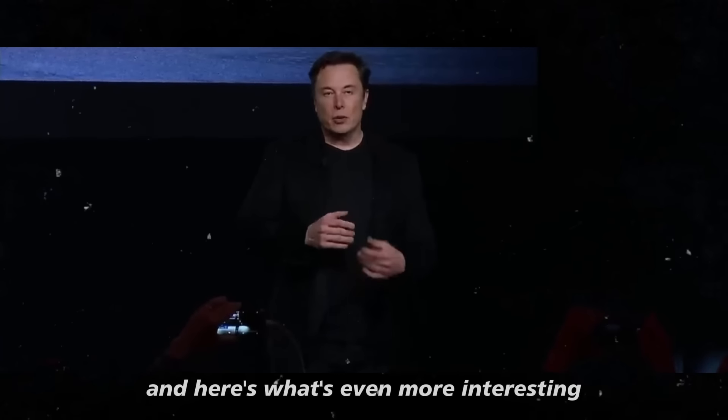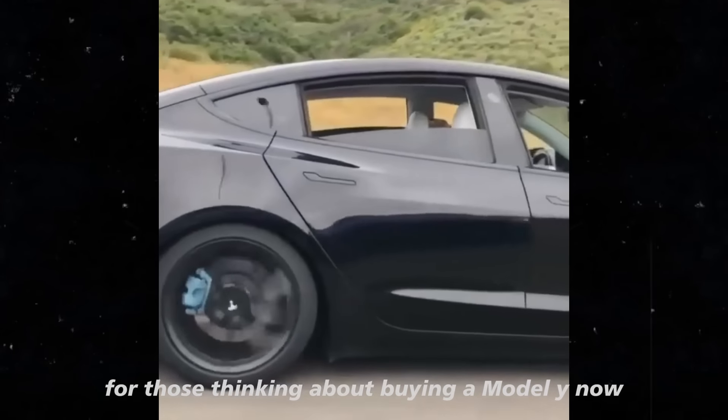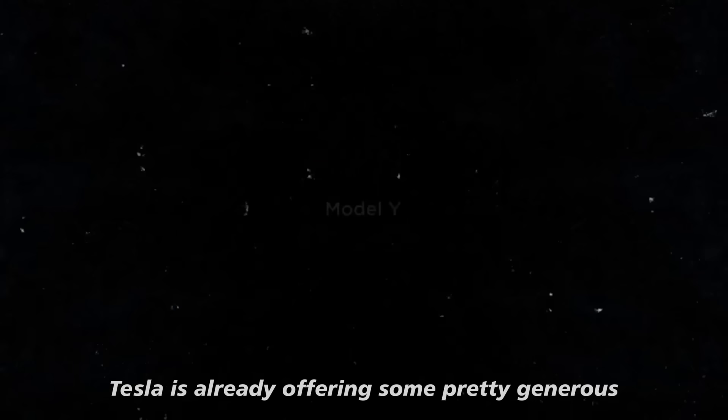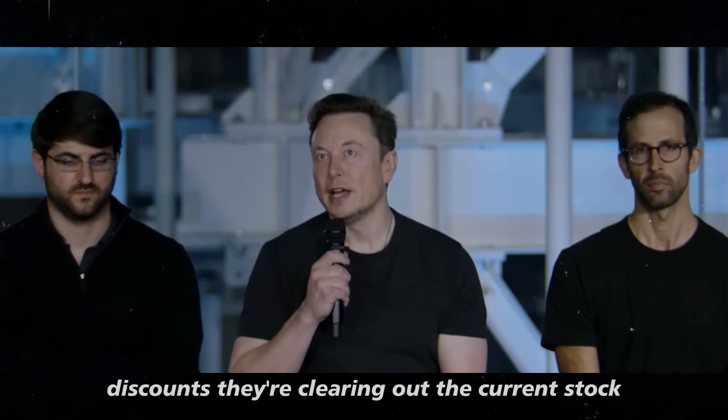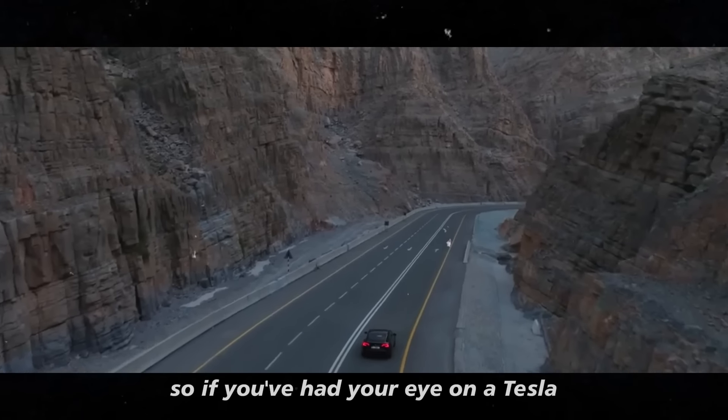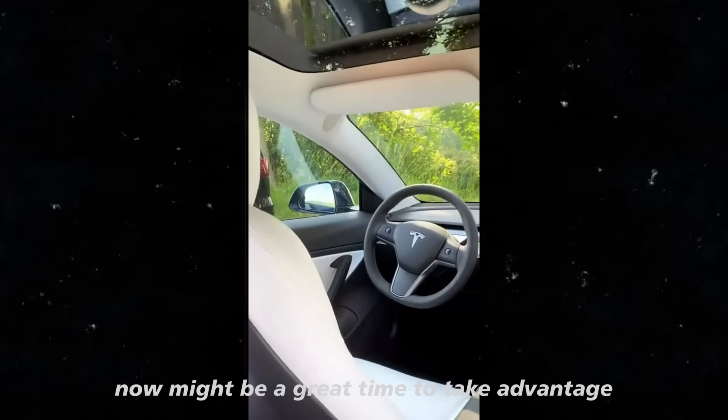For those thinking about buying a Model Y now, Tesla is already offering some pretty generous discounts. They're clearing out the current stock to make way for this new version. So if you've had your eye on a Tesla, now might be a great time to take advantage.